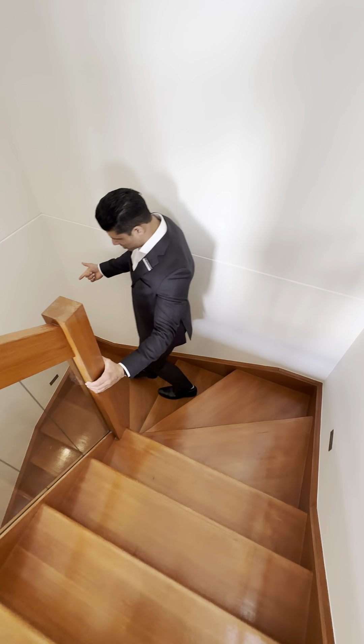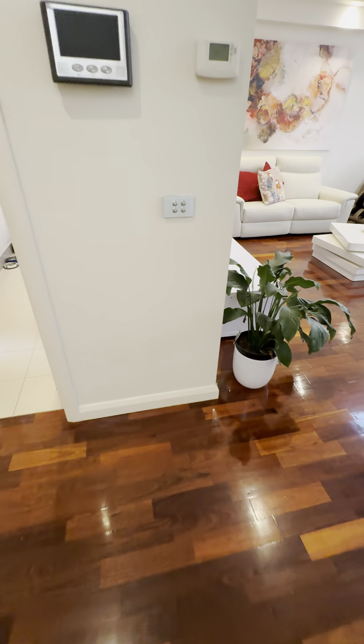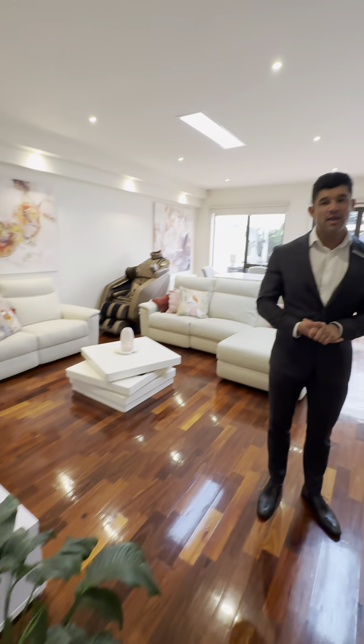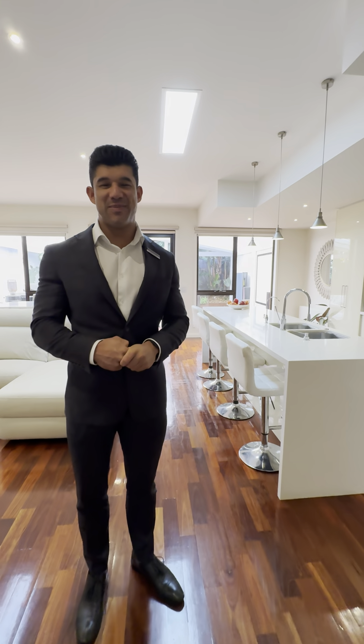It's on its own title — it's pretty much its own house. Let us know if you have any interest in this property and hopefully we'll see you at the open for inspection really soon. Thank you so much. Bye!